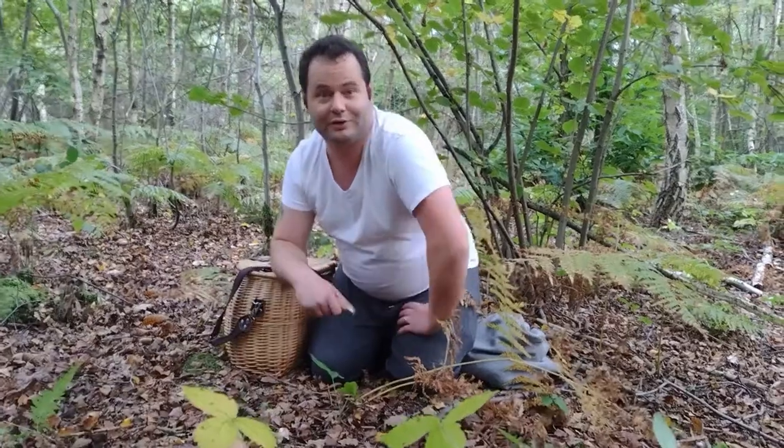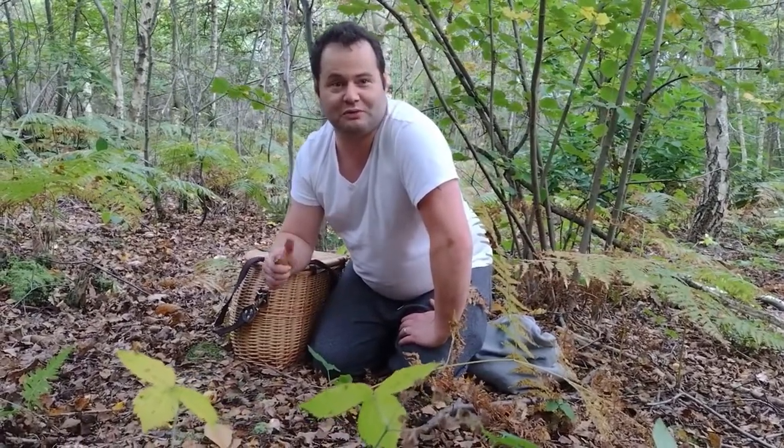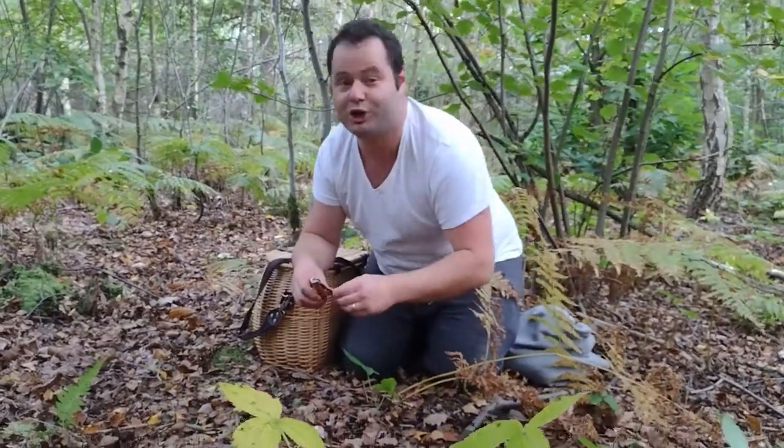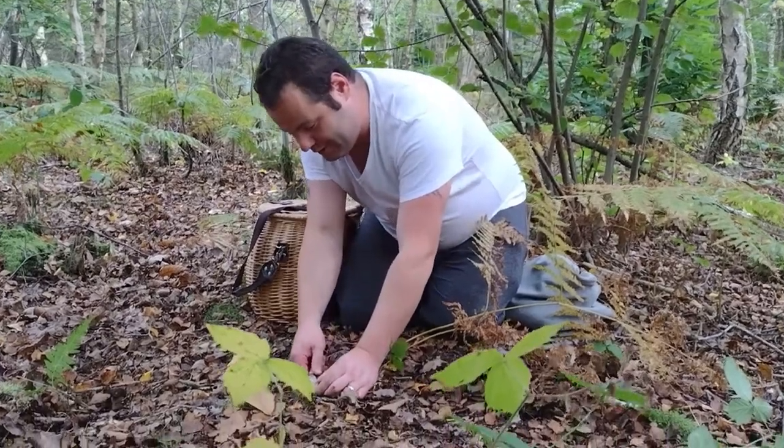Ian and I have been out on a bit of a walk this morning. We've been to a few different woodlands, and finally one I've been wanting to show for some time is this beautiful one here.